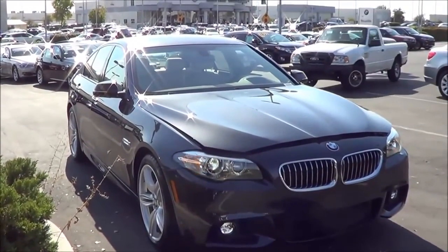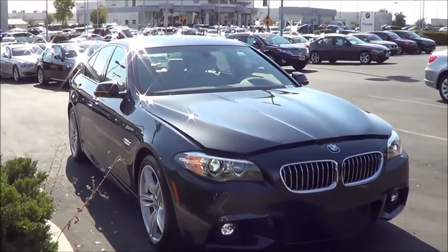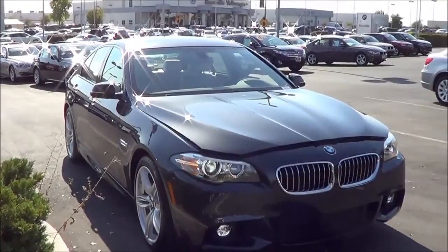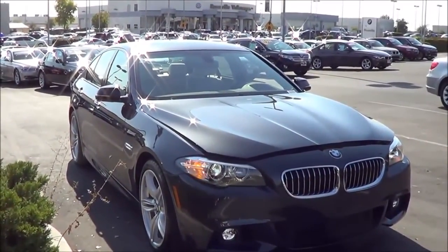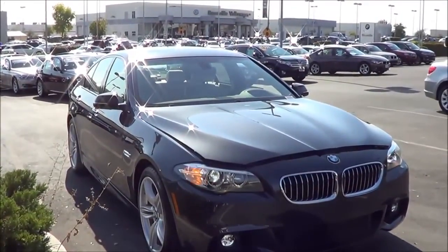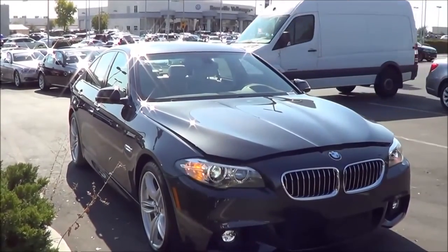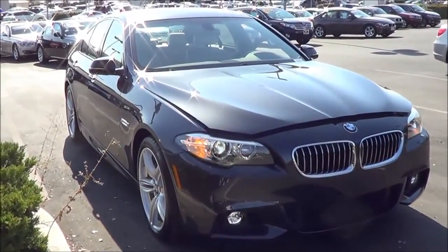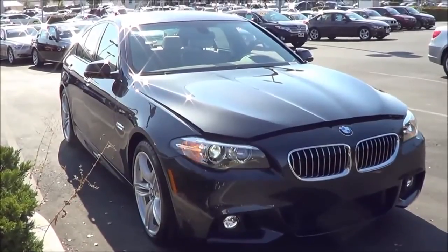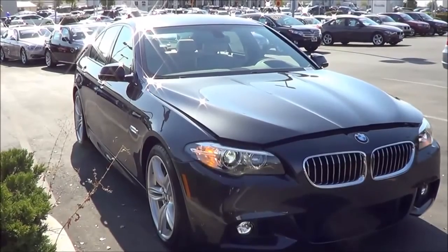Pricing of the 5 Series starts with the 528i model at $49,500. The 535i starts at $55,100, the 550i starts at $63,900, and the 535d starts at $56,600. Competitors of the 5 Series range from its long-term rival the Mercedes-Benz E-Class, the Lexus GS, as well as the Audi A6, just to name a few.